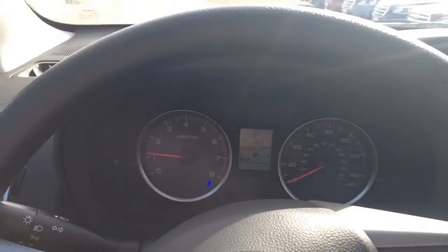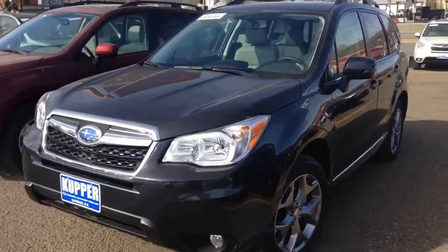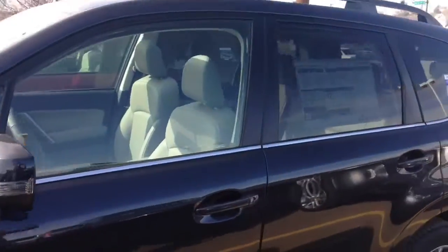Next up, I'm going to show you the dark gray touring model with the heated leather seats and a nice backup camera too. This dark gray Forester touring model is priced at $30,544.